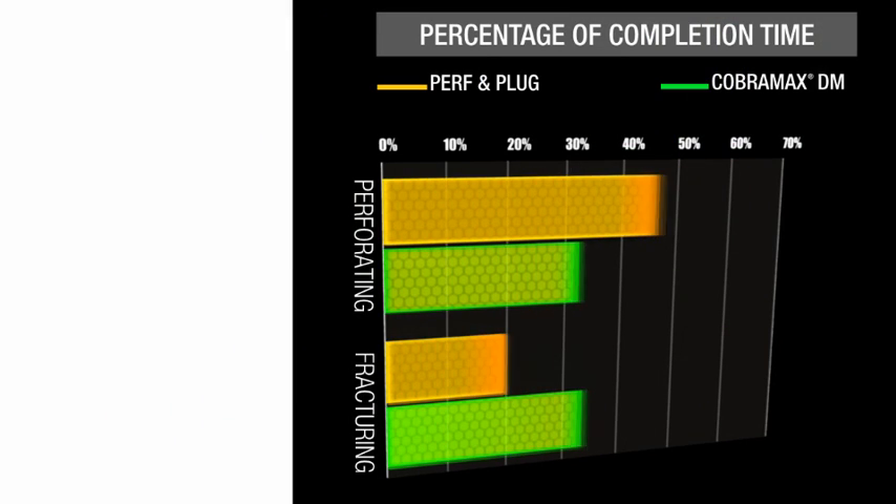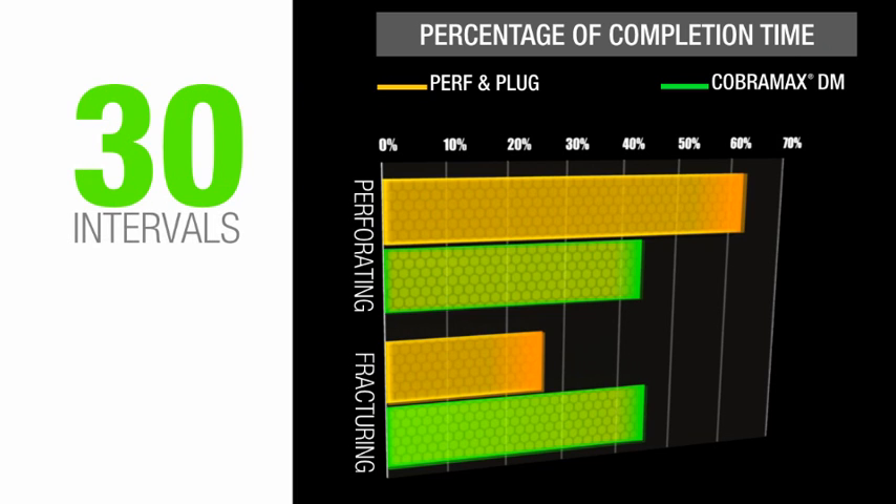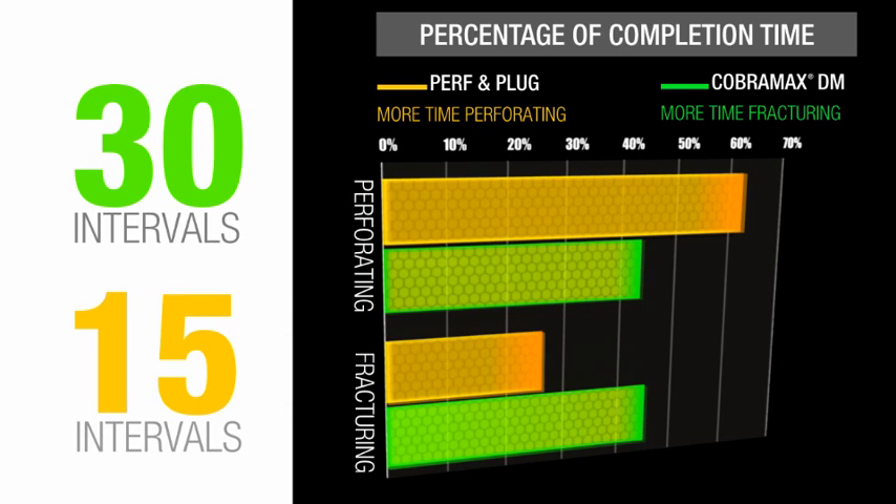For example, experience has shown that with CobraMax DM service, 30 intervals can be effectively stimulated with half the hydraulic horsepower in about the same amount of time as treating 15 intervals using a conventional perf and plug completion.